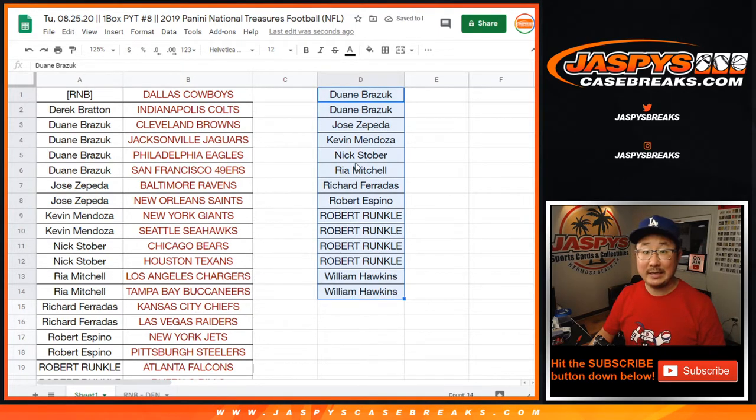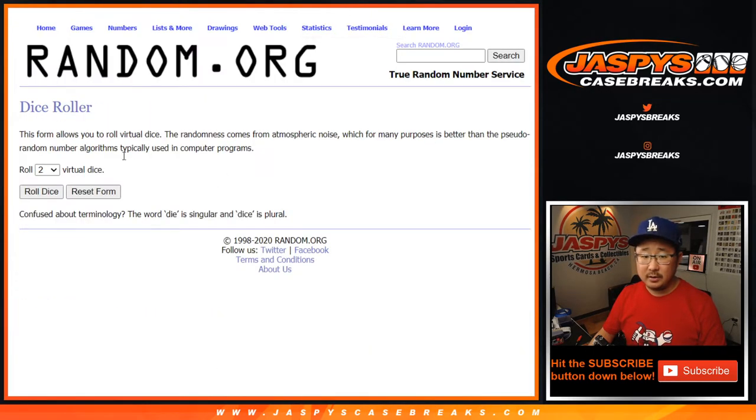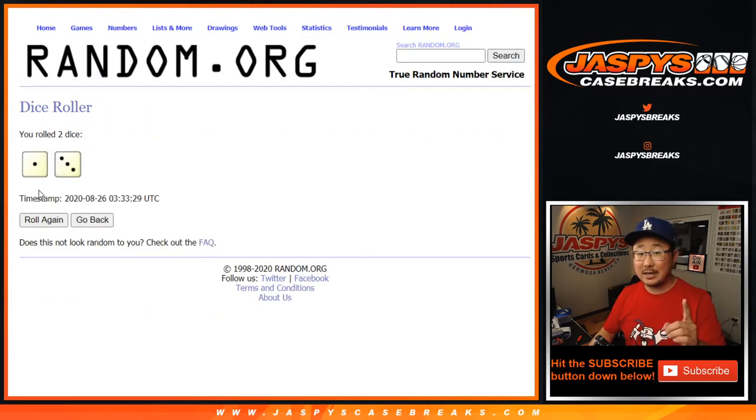All right, so that's a total of 14 spots. Let's copy all those names and get them in here. Let's roll it, let's randomize it. Name on top gets the Cardinals in this one box break, after four times — three and a one, four times.